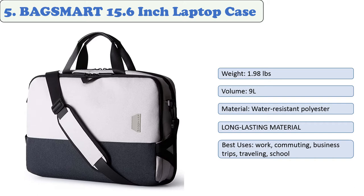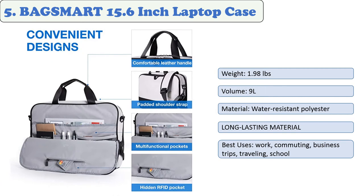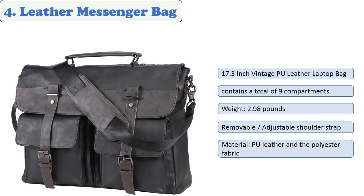At number five: BagSmart 15.6-inch laptop case. BagSmart laptop briefcases are the ideal companion for nomadic urban lifestyles. The appearance is clean and unobtrusive, suitable for all occasions and diverse personal styles — an excellent choice for college students, digital nomads, or business professionals. The compartment accommodates a 15.6-inch laptop, 14-inch MacBook, 12.9-inch iPad, and accessories. It is made of durable, water-repellent polyester and is TSA checkpoint-friendly.